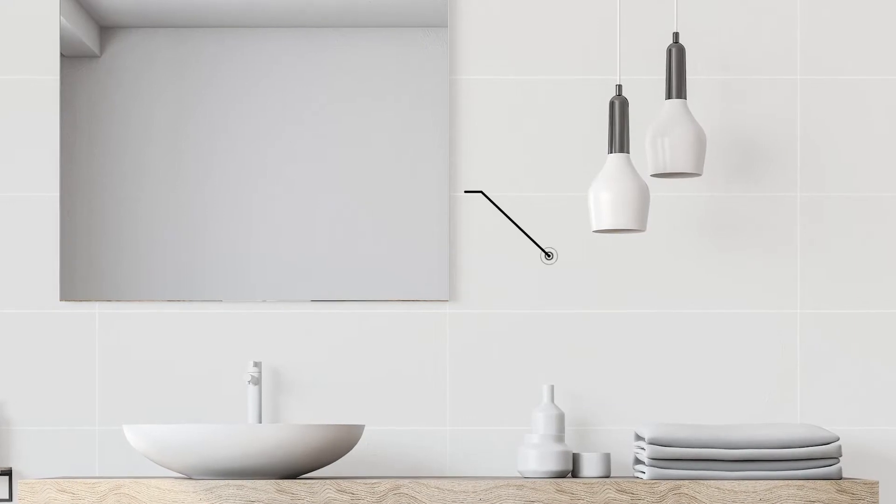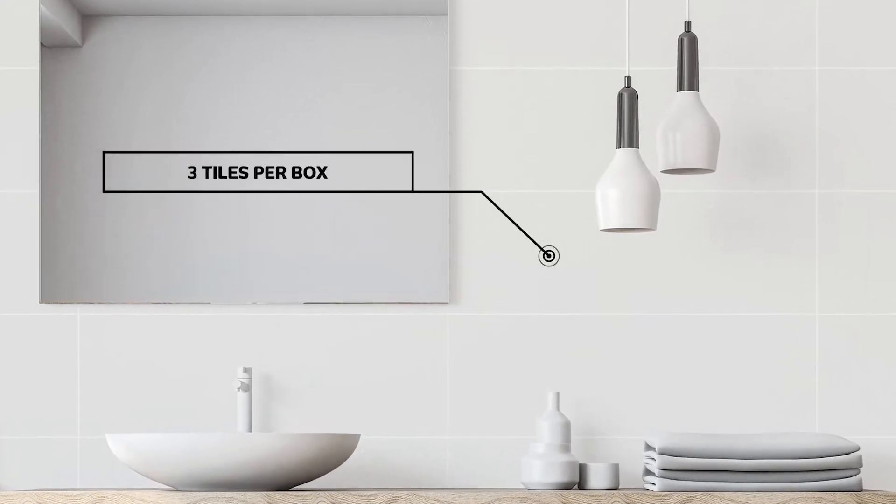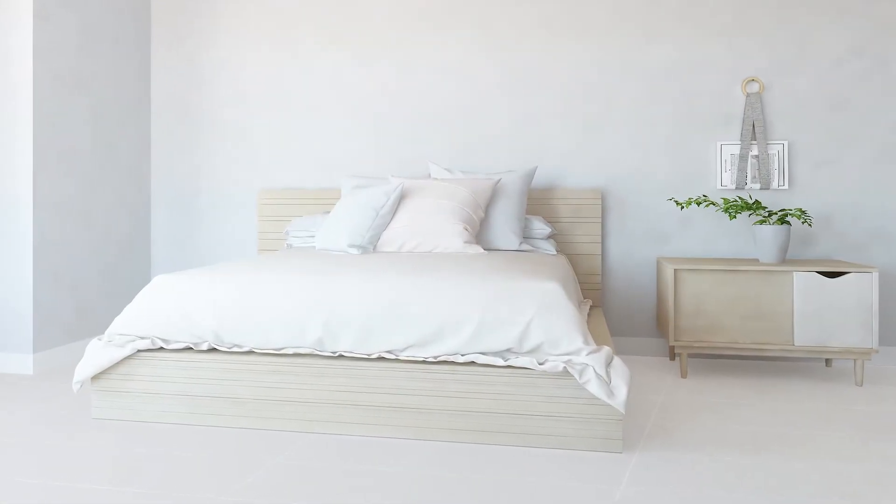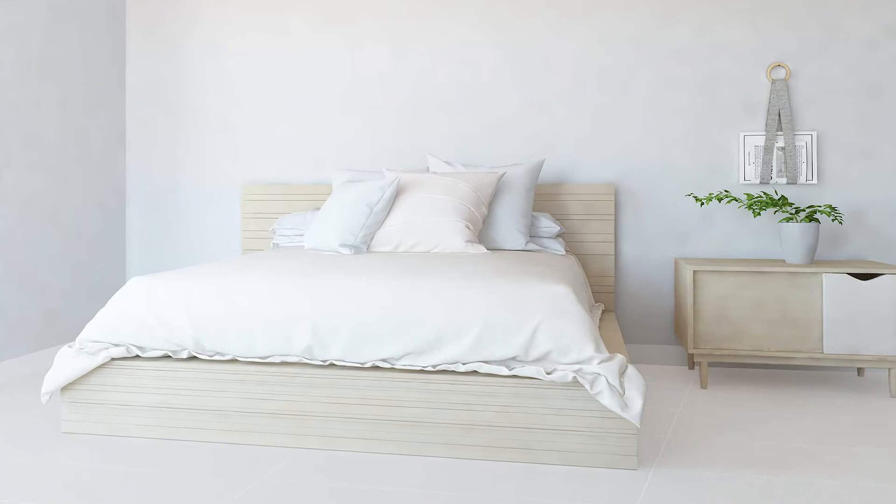With its crisp white luster and silky smooth finish, the Neve Satin Glazed Ceramic Tile Collection by Baldosa Ceramica, Spain, adds instant sparkle and allure to interior walls, particularly those in the kitchen, bathroom and bedroom.